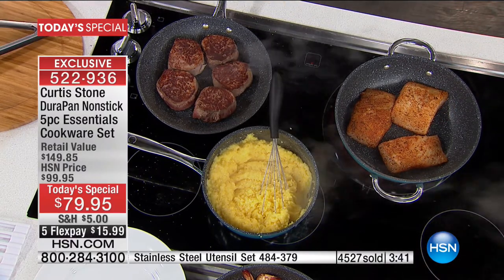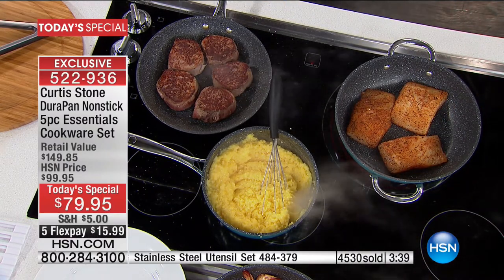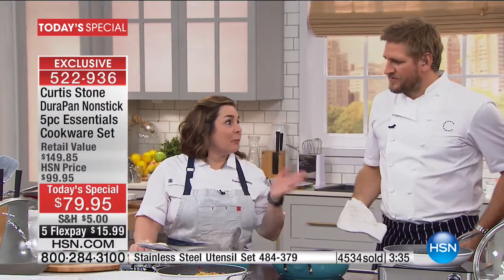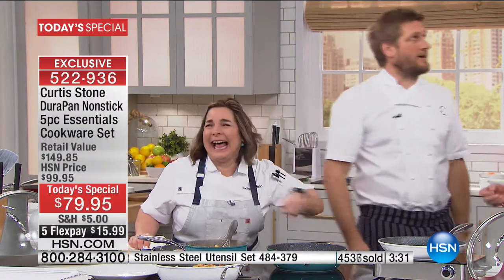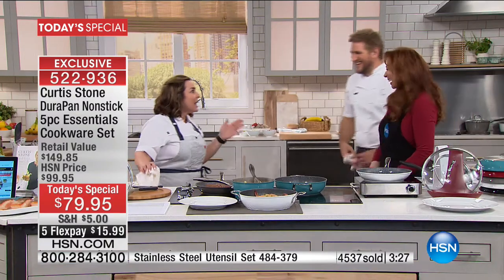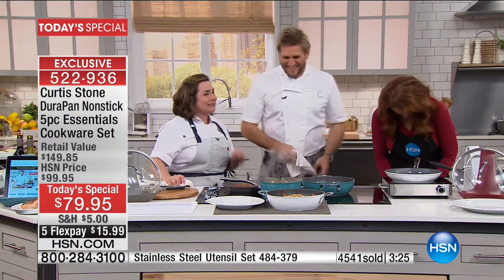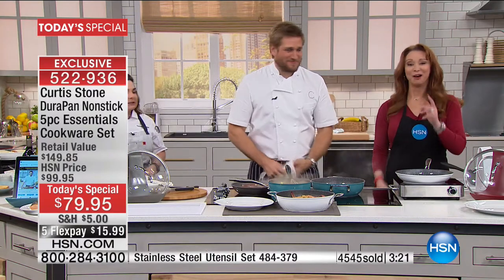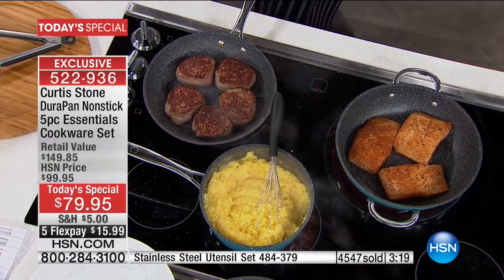Rochelle, what's your favorite thing about the DuraPan? Because you've been cooking in it as long as me. I love the cleanup. It makes my life so much easier because I work a lot and don't have a lot of time to be cleaning. I really don't. I love to cook, but I don't like to wash dishes. So it's a game changer for me. It is indeed.